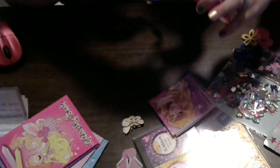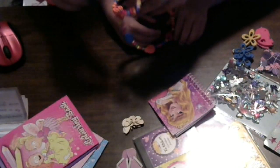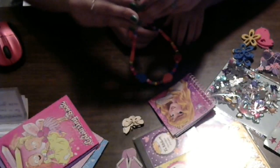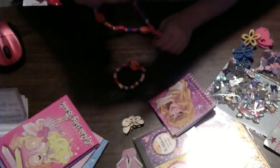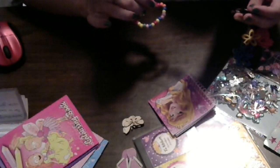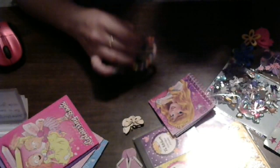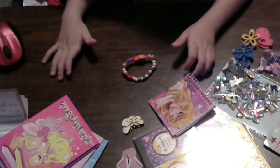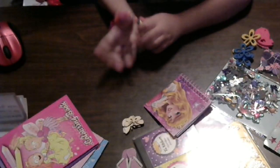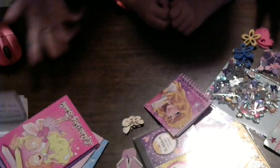A necklace — and I think there's maybe a bracelet on there too. There is. Let me see. Oh, that's cute. Do you remember what that bug is called? A ladybug. A ladybug! And this just goes right around like that — and it fits perfectly. What do you say to Mildred? Thank you. You're gonna make her something really, really nice?